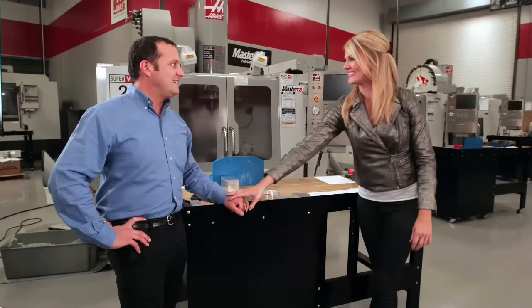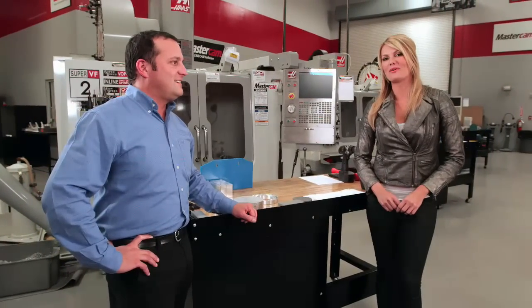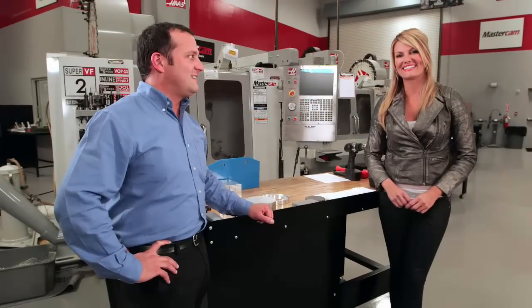Well, thanks Greg — this was a blast. I appreciate you having me. For more of the inside scoop on automotive technology, keep coming back to NASCAR.com.